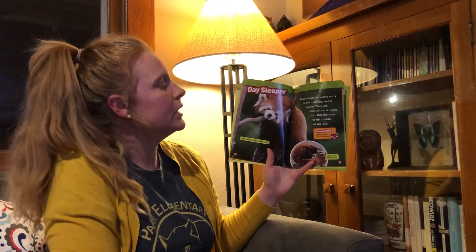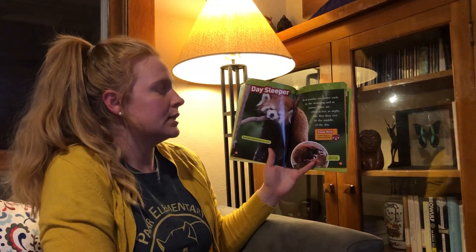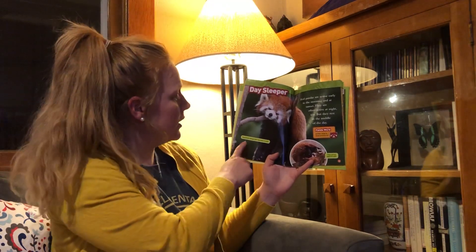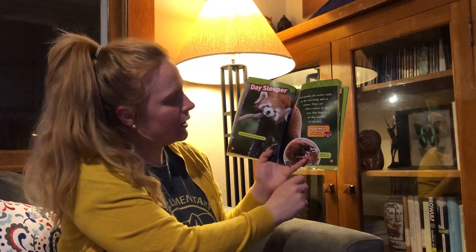Day Sleeper. Red Pandas are active early in the morning and at sunset. They are often active at night too, but they rest in the middle of the day. Red Pandas dangle with their legs when it's hot. They curl up when it's cold.